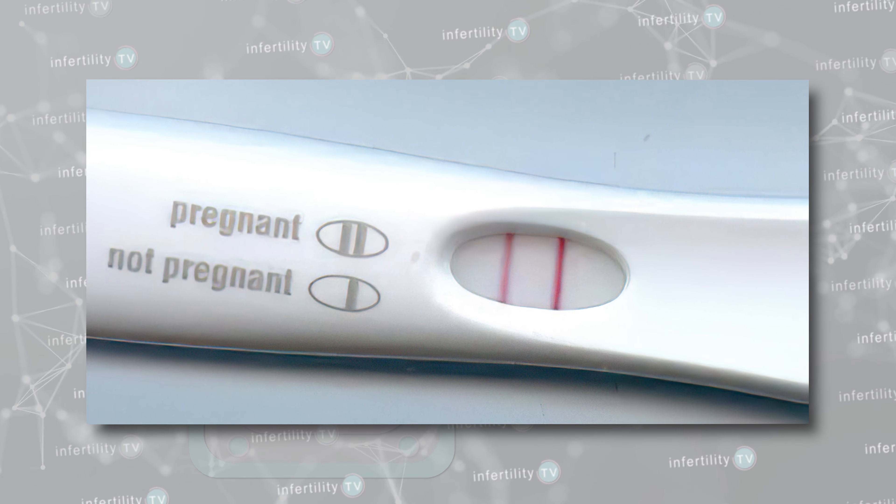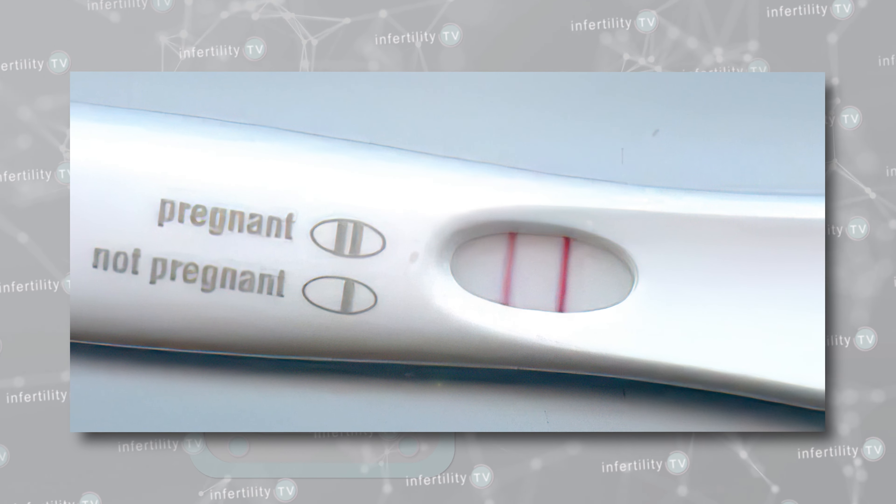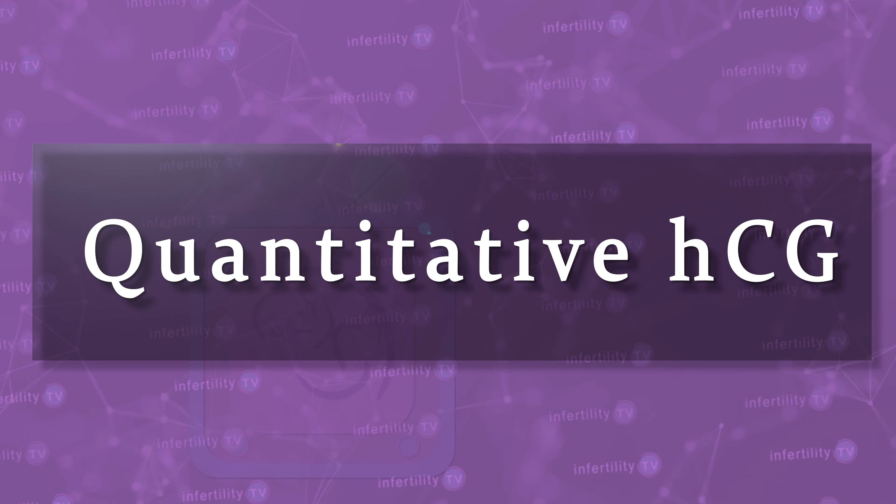For this reason, during a fresh embryo transfer, a urine pregnancy test — which only tells you positive or negative — is not a good option. You simply cannot tell if the test is measuring HCG from a pregnancy or HCG from your trigger injection. A blood test which gives an HCG number, called a quantitative HCG, is therefore the preferred method for determining if you are pregnant after a fresh embryo transfer. However, you will need to do at least two blood tests a few days apart to know for sure.